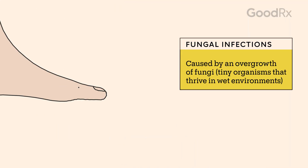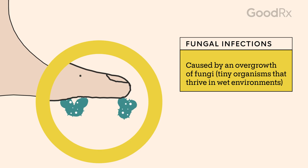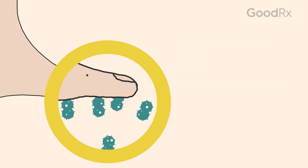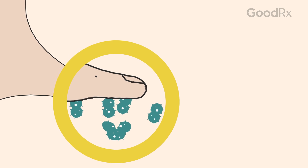Fungal infections happen when tiny organisms called fungi reproduce quickly, leading to an overgrowth of fungi on your body. They thrive in moist environments, such as between your toes or near your groin.